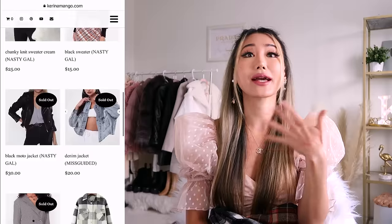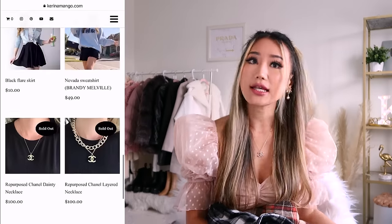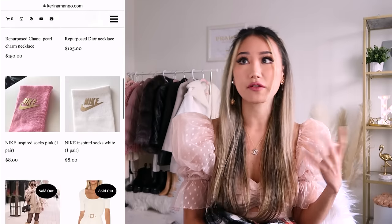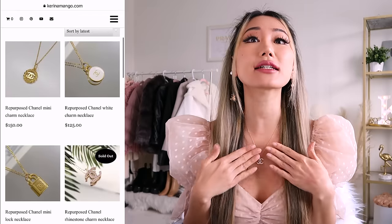On there you can also shop my closet pieces — clothes that I may have tried on once or twice. A lot of them still have tags attached so they're perfectly new. And they also have these skirts. Oh, and the Chanel necklace that I'm wearing too.